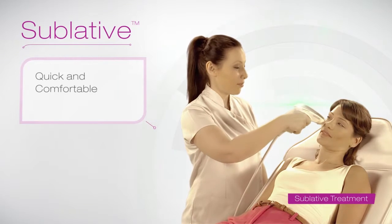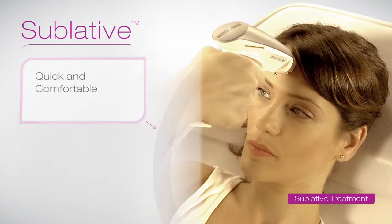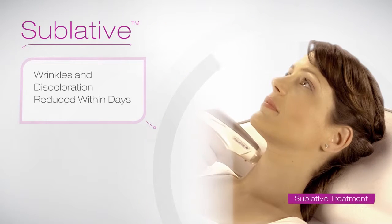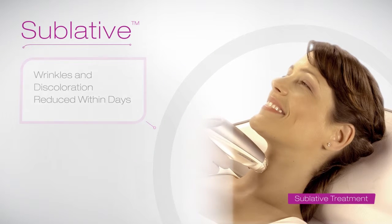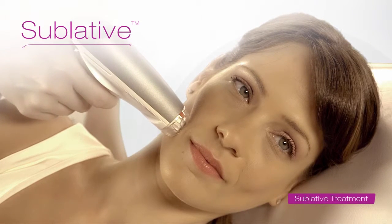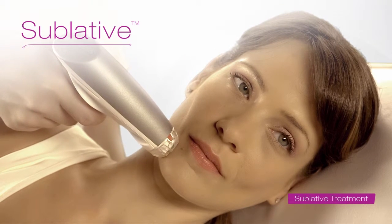Sublative rejuvenation is a comfortable procedure and takes about 30 minutes. Within days after treatment, you'll be able to see how those wrinkles and skin discolorations are dramatically reduced and how your skin acquires a smoother texture. In other words, you'll simply enjoy the way your skin looks and feels.